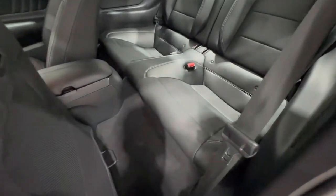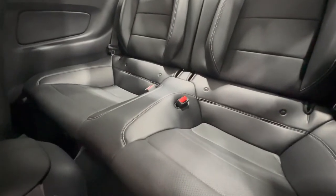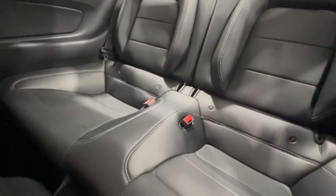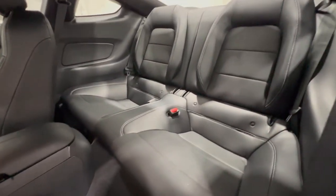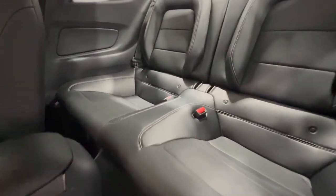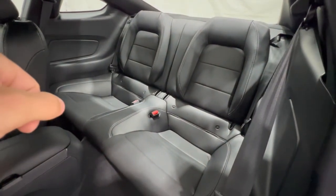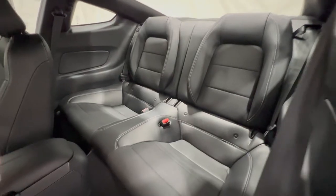Most Mustang models come with back seats — it's only two back seats, giving four-seat capacity total. There's not a lot of space in the back, so you'd usually throw groceries or maybe a small child back there. If you get the carbon fiber track pack on the GT500, you get a rear seat delete, but that's only for the GT500 — all regular Mustang models do get back seats.